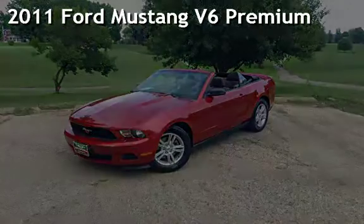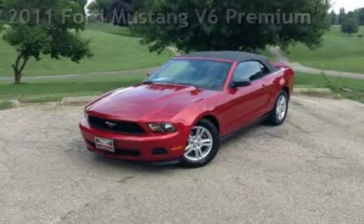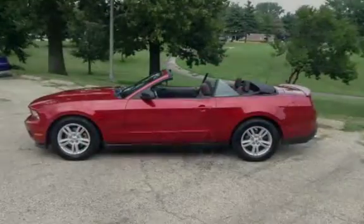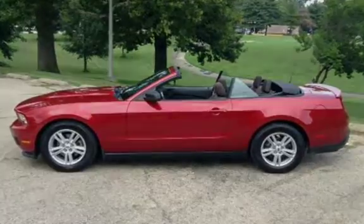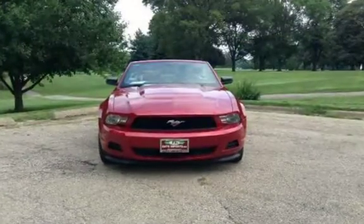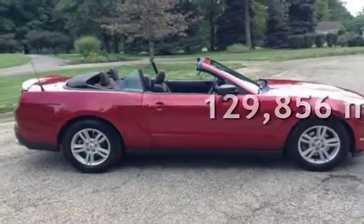Presenting a pre-owned 2011 Ford Mustang V6 Premium. This two-door convertible has a six-cylinder, 3.7-liter V6 engine, with rear-wheel drive and an automatic transmission. This Ford has less than 130,000 miles on the odometer.